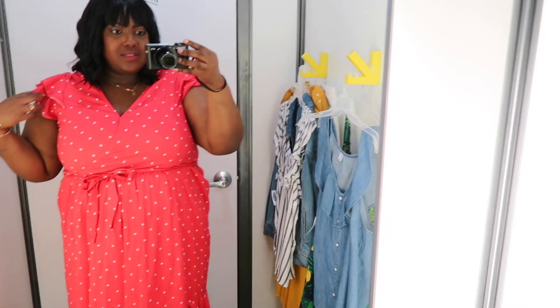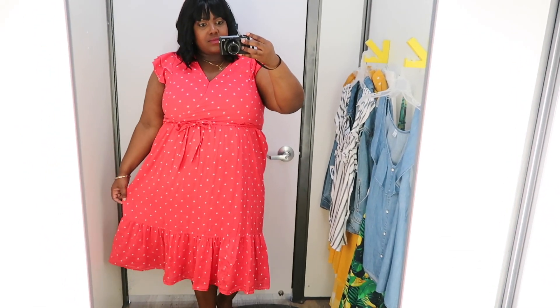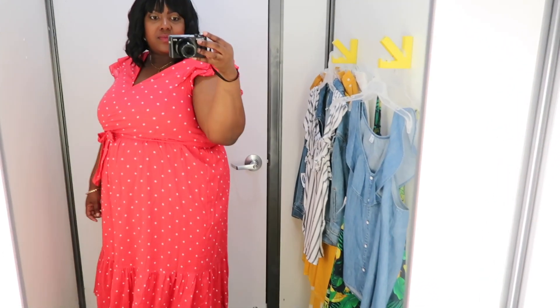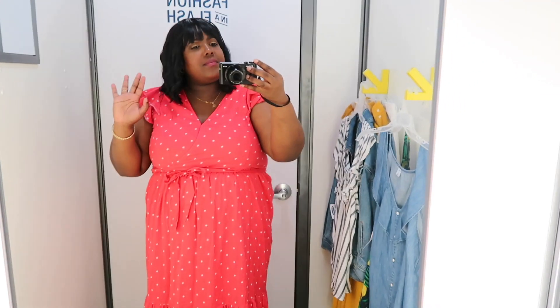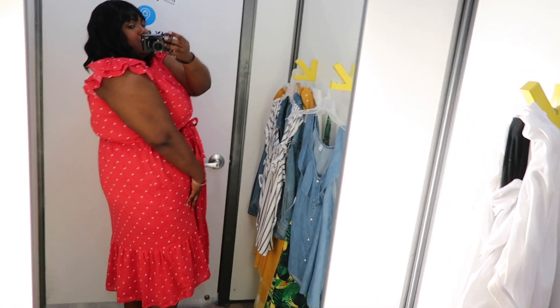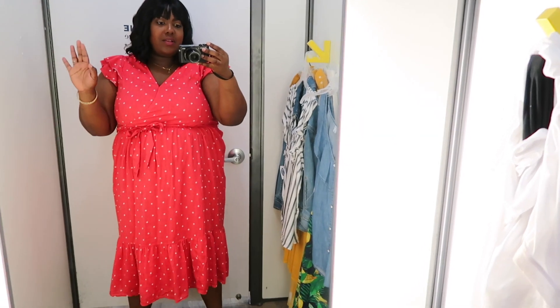This red polka dot dress I have on in an extra extra large and the price is $44.99. It does have a v-neck cut which has a snap closure if you want to be a little more modest, and it has ruffle details at the sleeve and hem. I don't particularly love this dress — it's okay to me. I do love that it has an elastic waist and a removable belt. I don't think it does anything for my apple shape, but if I were to get it, I'd wear it with strappy white heels or white sneakers and probably change the belt.